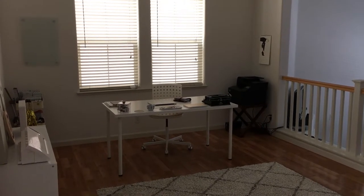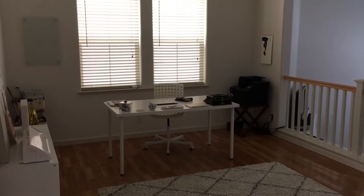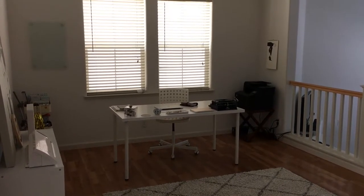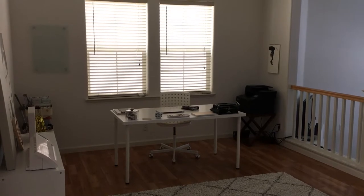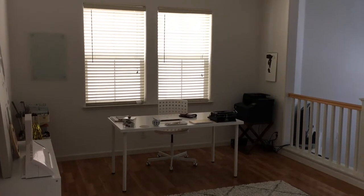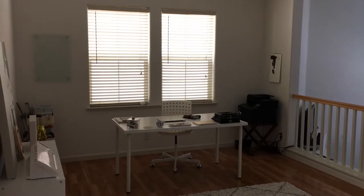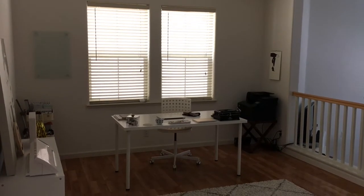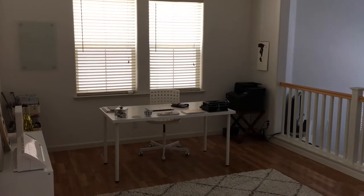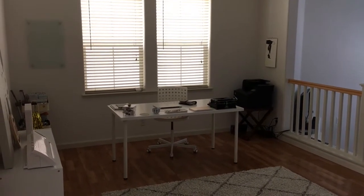Hi everyone, so today I'm going to give you a tour of my office. I had originally planned to do a video showing you how I planned my September monthly spread, but for a number of reasons that didn't work out, so I decided to do an office tour instead since I recently cleaned it out and I just really love this space. I thought I would share it with all of you.